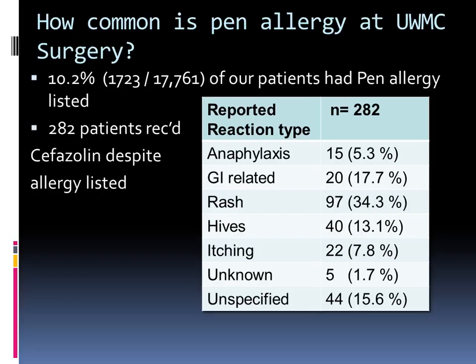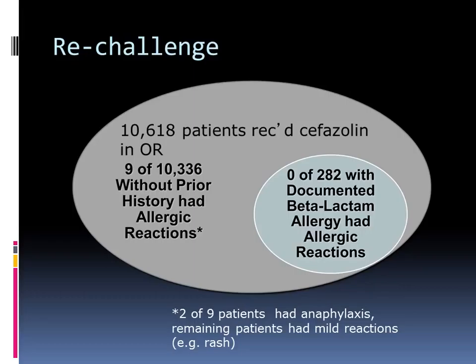Of those, 282 patients received cephalosporin despite the allergy listed as penicillin. We then looked at all of the anesthesia records and found that zero out of 282 patients who received cephalosporin with a documented beta-lactam allergy had a reaction. Out of this group, we did find nine patients with a reported allergic reaction — only two had anaphylaxis, one thought due to rocuronium and the other possibly cephalosporin. The remaining had mild reactions. This information helps reassure us about using cephalosporins in some of these pen-allergic patients.